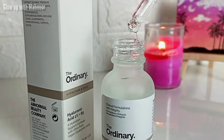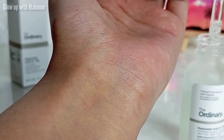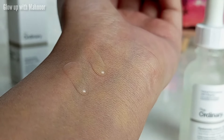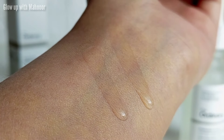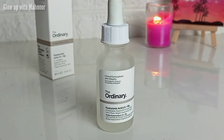The serum texture is very good — it is very thick, sticky, and smooth. Other brands of hyaluronic acid are mostly watery, but The Ordinary's is very sticky. However, it absorbs into the skin very well. When you apply it to your skin you will feel it is sticky, but once it absorbs — within about 40 to 60 seconds — it goes away and your skin instantly glows. You will see a glow in just one use. I have used it for many days and the results are very good. I love The Ordinary brand.